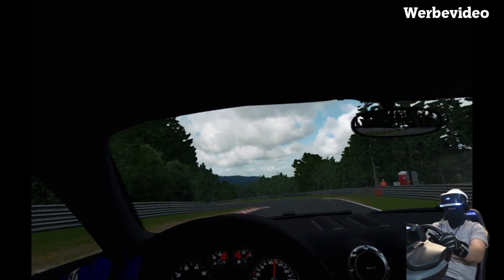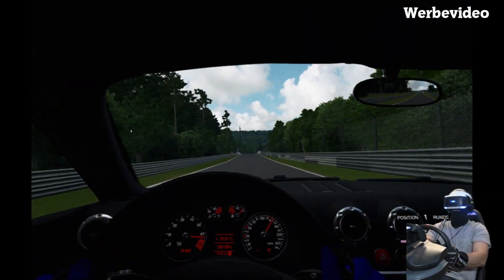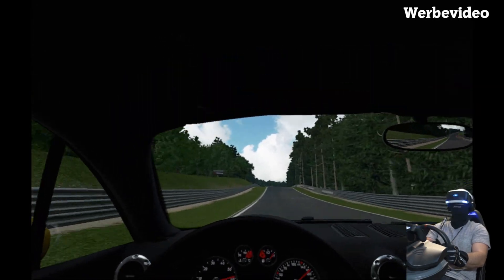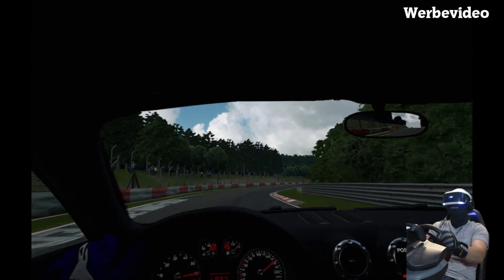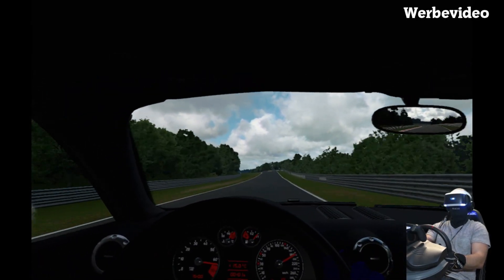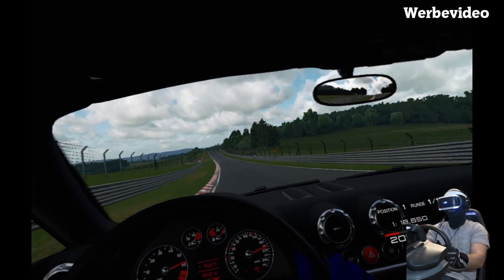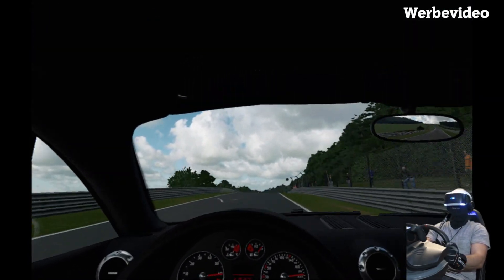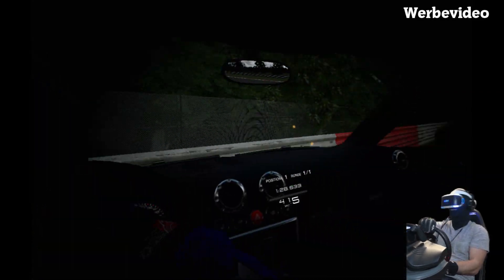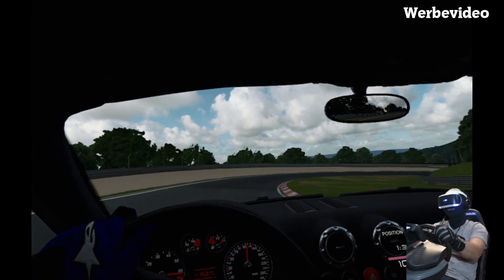Vielleicht gibt es dann eine Spendenaktion, da hole ich mir vielleicht irgendwann mal einen neuen. Aber es wäre natürlich schöner, ich würde die Karre heile lassen. Es ist ja allgemein ein bisschen dunkel im Wagen, ich weiß nicht was an den Einstellungen liegt. Das Tacho sieht schon mal sehr authentisch aus, auch die Lufteinlässe. Ich habe bei mir in den mittleren Lufteinlässen eine Ladedruckanzeige, das Radio habe ich aufgeklappt – kann man hier leider nicht öffnen. Aber man will ja diese Radioklappe präsentieren. Da ist er schon im Arsch – den Dreher haben wir jetzt auch mit drin.